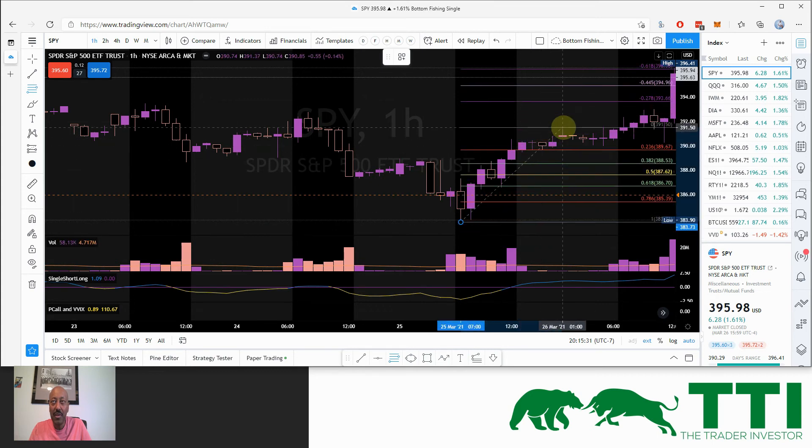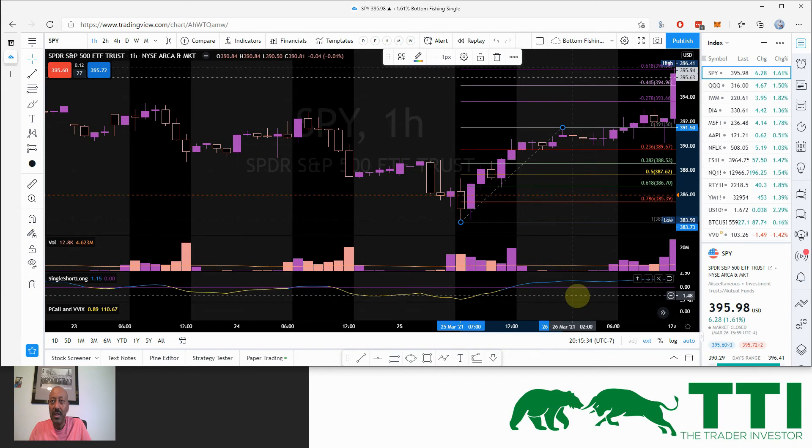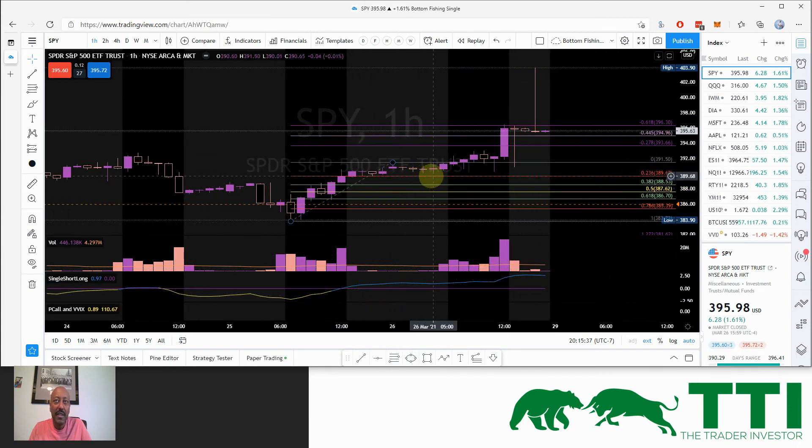The next opportunity is a great one. Price stayed above the 23.6% retracement — that's the key part. Price then broke the high, and during market hours that was our entry signal right after the market opened. Target one and target two both hit.